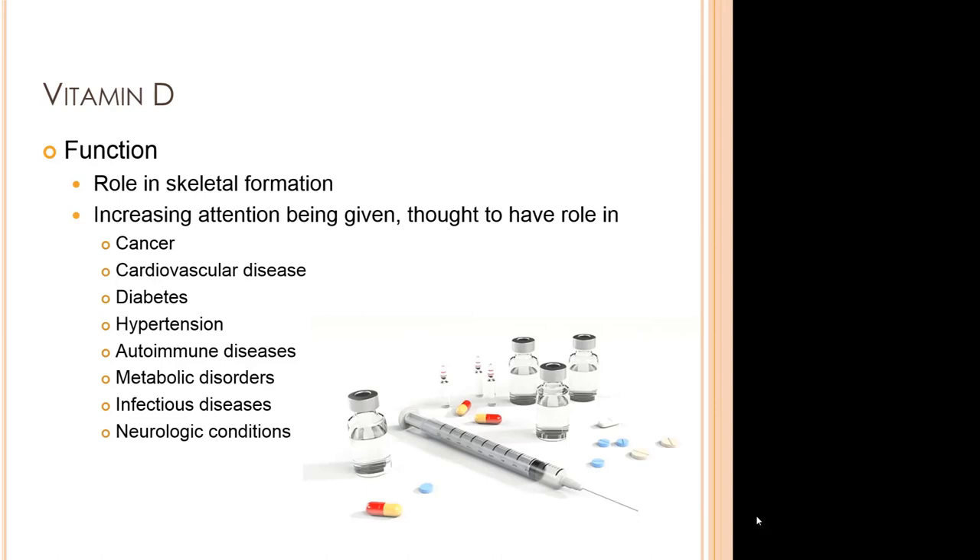Let's look at vitamin D in a bit more detail. Besides its role in skeletal formation, there has been much discovered recently about the contribution of vitamin D, or its deficiency, to cancer, cardiovascular disease, diabetes, hypertension, and autoimmune diseases. There are also metabolic disorders, infectious diseases, and neurologic conditions that have been linked to a vitamin D deficiency.